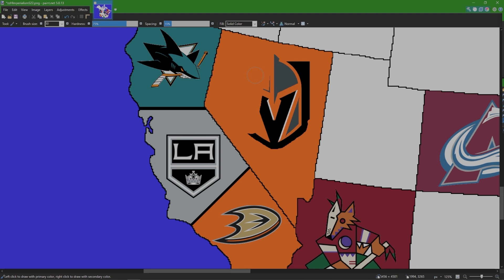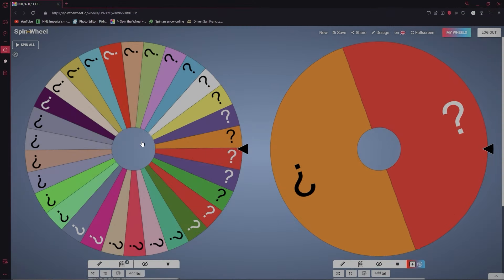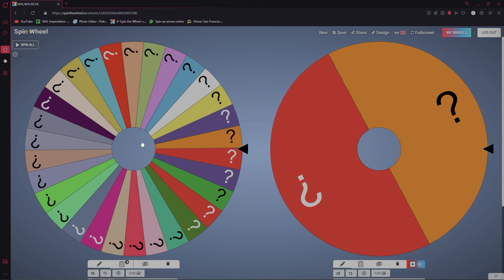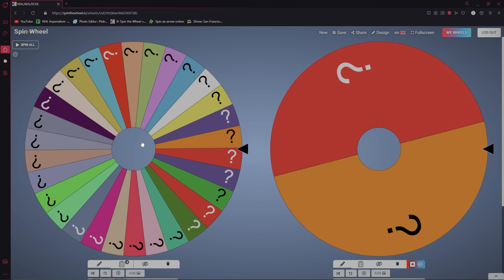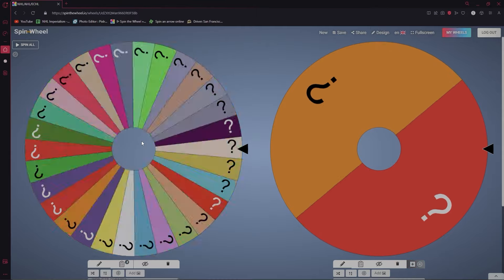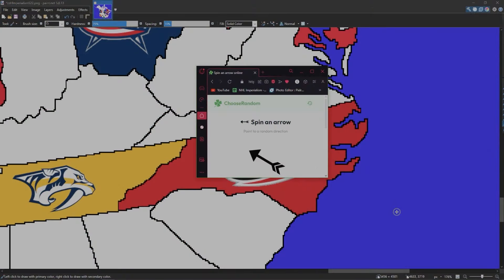The Knights got eliminated by the Ducks and now Anaheim owns all of Nevada. Back at the wheel — you'll notice there is a second wheel on the right for eliminated teams. If a team lands on those empty spaces, that wheel will be spun for a player from an already-eliminated team. Our next team up is the Carolina Hurricanes.